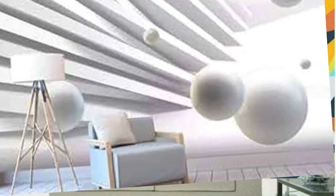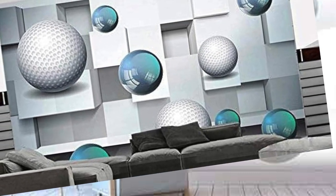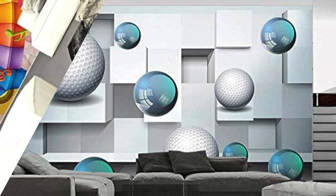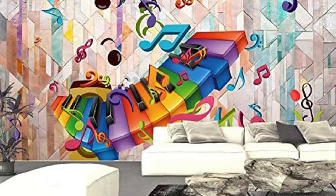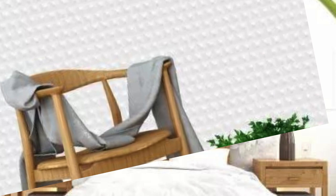Consider the possibilities: a living room adorned with a three-dimensional mural that simulates the enchantment of a forest at dusk, with shadows dancing across the trees as if touched by a gentle breeze. The versatility of 3D wallpaper allows for a bespoke experience, tailoring your surroundings to evoke emotions, spark creativity, or provide a tranquil sanctuary. From the grandeur of large-scale murals to the subtlety of intricate patterns, 3D wallpaper offers a diverse range of choices, enabling you to curate a space that resonates with your personality and aspirations.